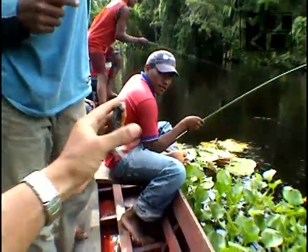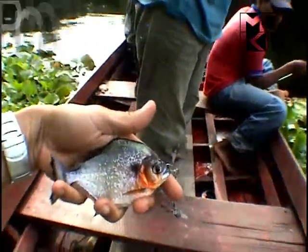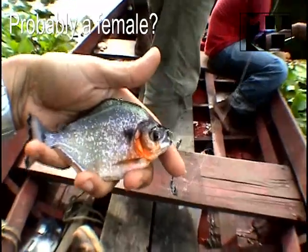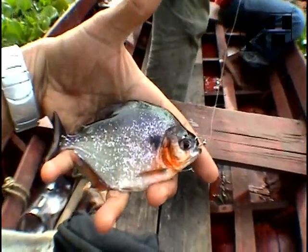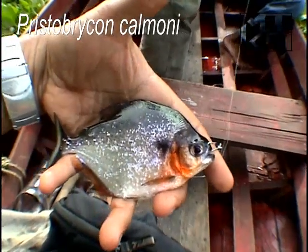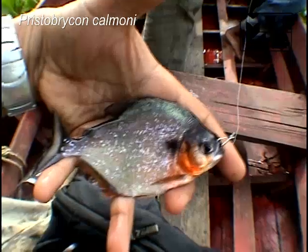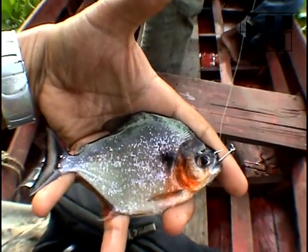Here's another one. This one has green at the top, and by the shape it's a Pristobrycon too, so it must be striolatus. You see the round humeral spot — oh, it just bit me. You could see it right here where it just bit me.